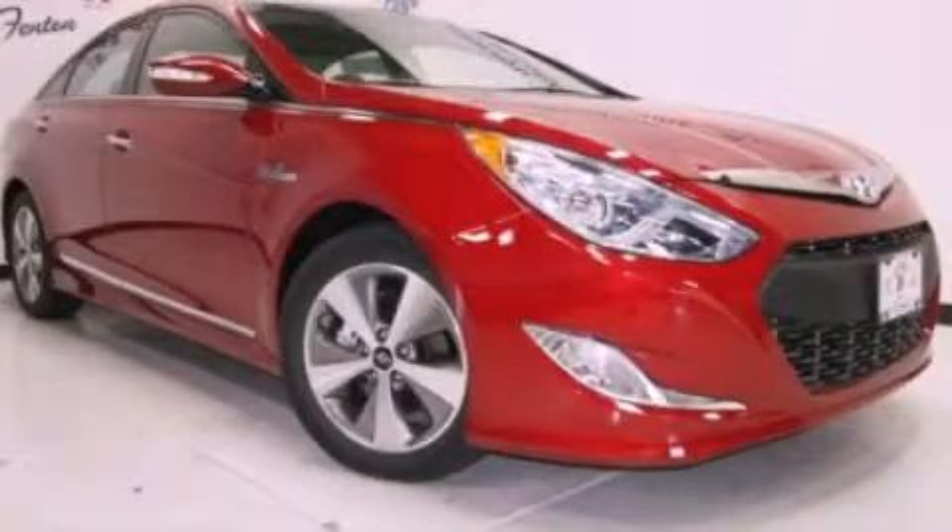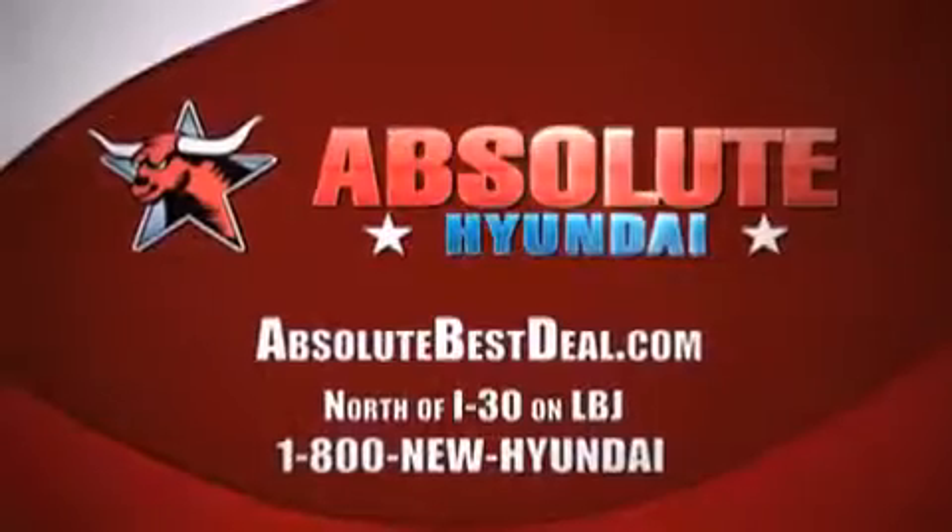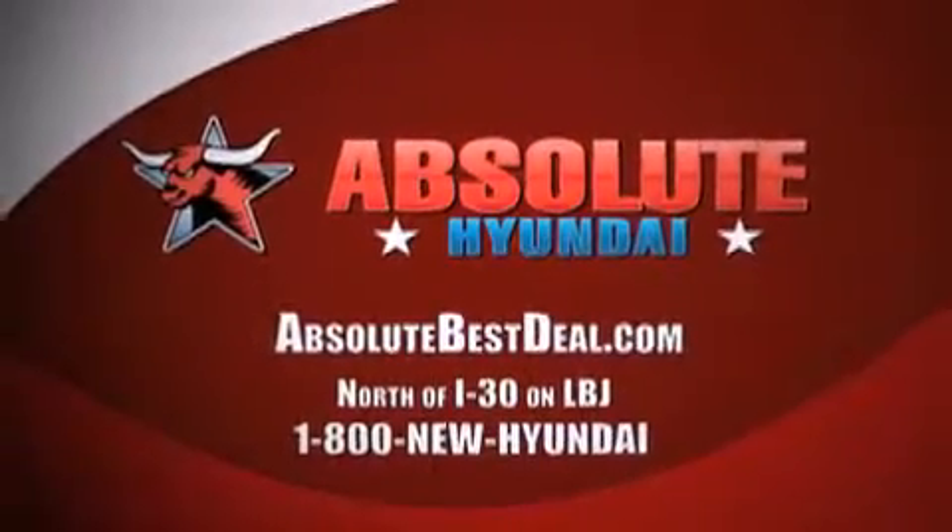Call now to find out how you can own this breathtaking automobile. All new Hyundais come with America's best 10-year, 100,000-mile warranty. Absolute Hyundai, north of I-30 on LBJ in Mesquite.